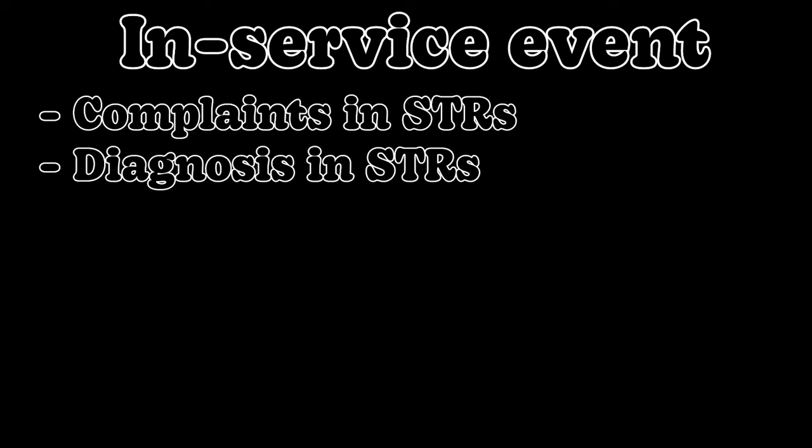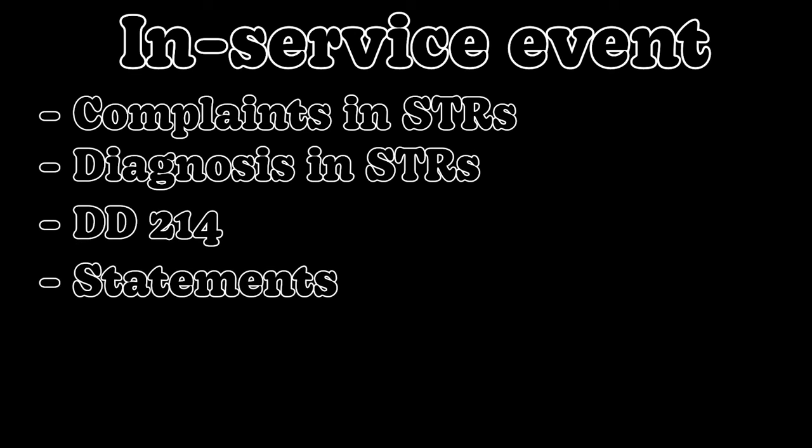An in-service event can be one or a combination of: complaints in your service treatment records, a diagnosis in your service treatment records — which would be a golden ticket — or your DD214. Statements can come into play under certain circumstances. I've even seen a service member's annual performance evaluation used as an in-service event, in a case involving military sexual trauma where those evals directly correlated with the MST timeframe and were used to strengthen the claim. This list isn't conclusive — anything from service can act as an in-service event.